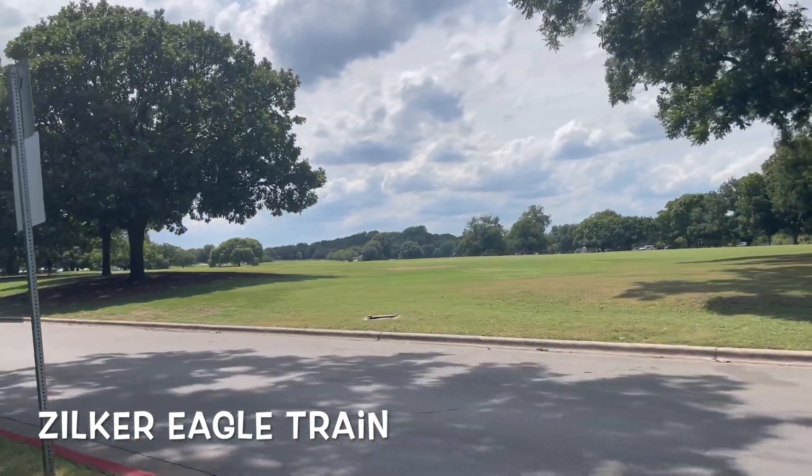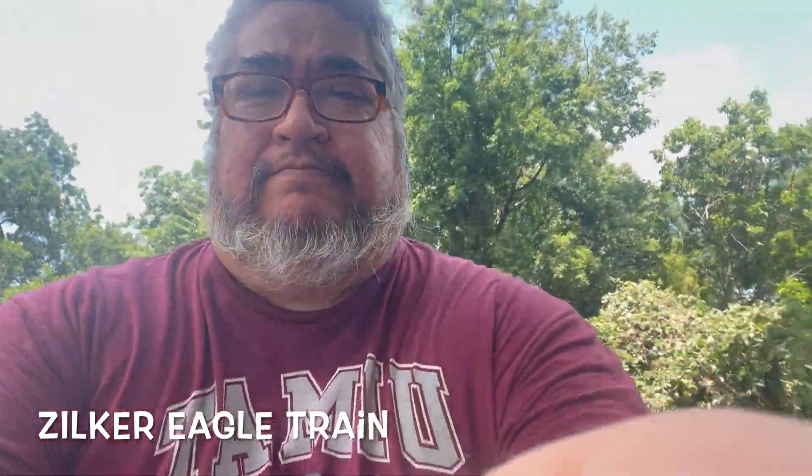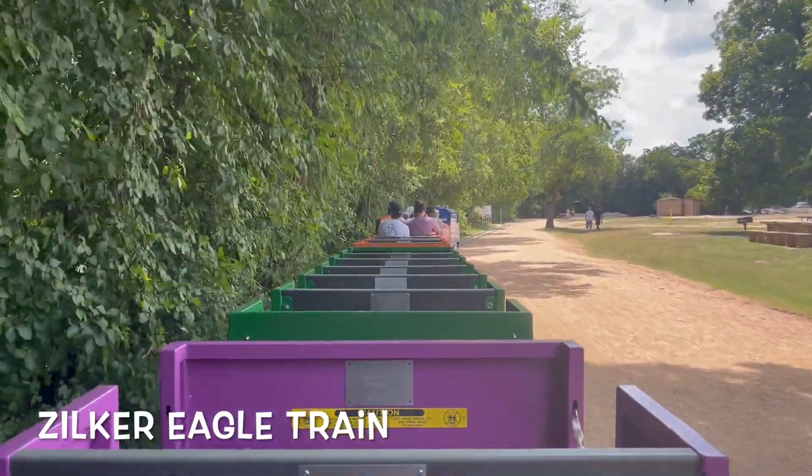And here's my view on the way back — more of the park. It does go pretty fast at times, that's what it seems. So I kind of like it. Also, there was some creepy guy behind me.